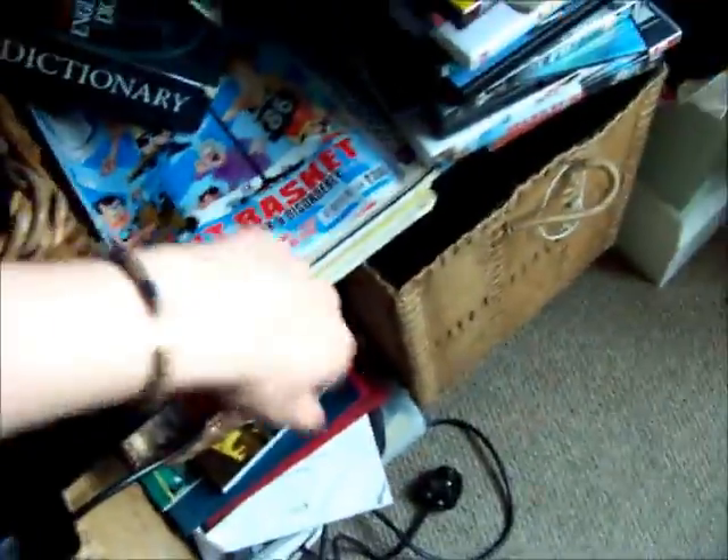First magazines — just messy rubbish, well, messy rubbish in the form of books. And that's it really. That's my room.